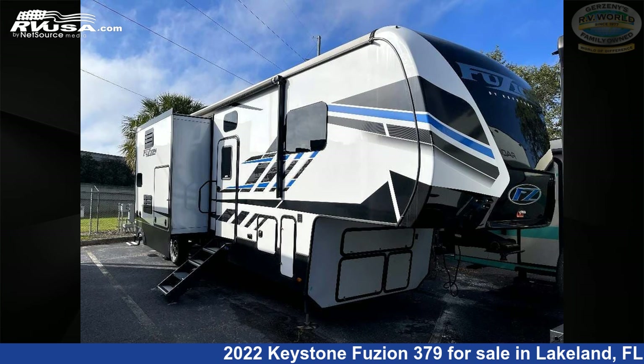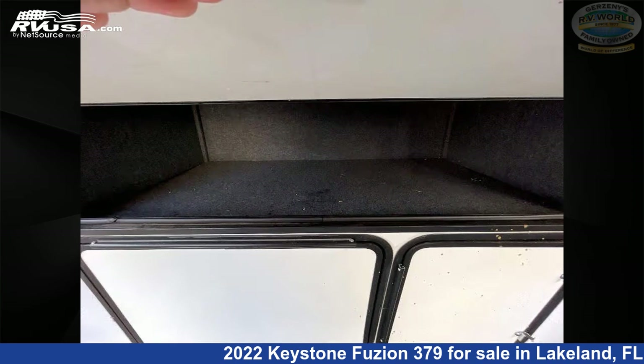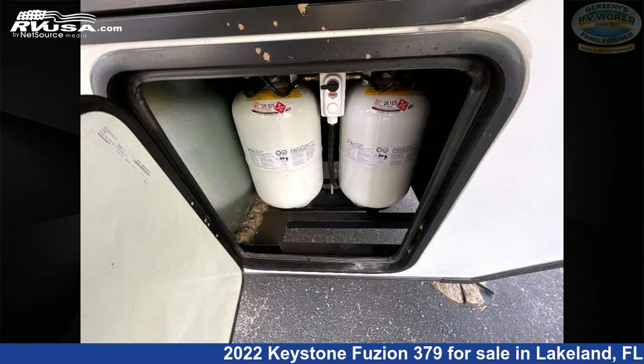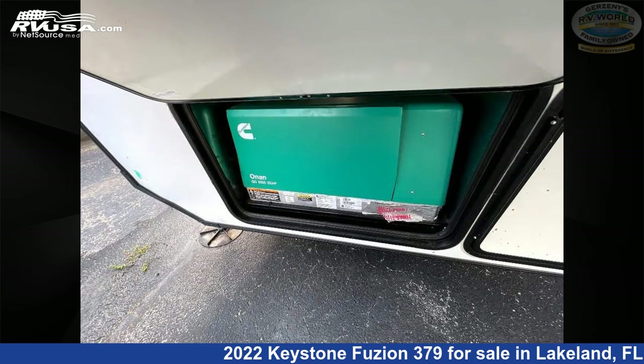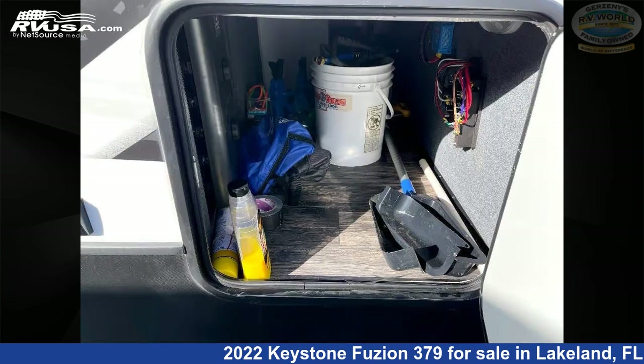This 2022 Keystone Fuzion 379 is a Toy Hauler RV. It is located in Lakeland, Florida, 33809 and is offered for sale by Gerzeny's RV World of Lakeland. Click the link in the video description to visit rvusa.com and see more photos as well as the current price.